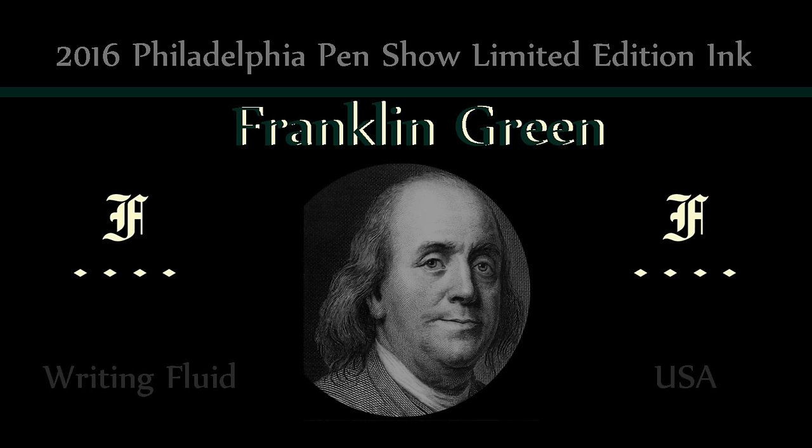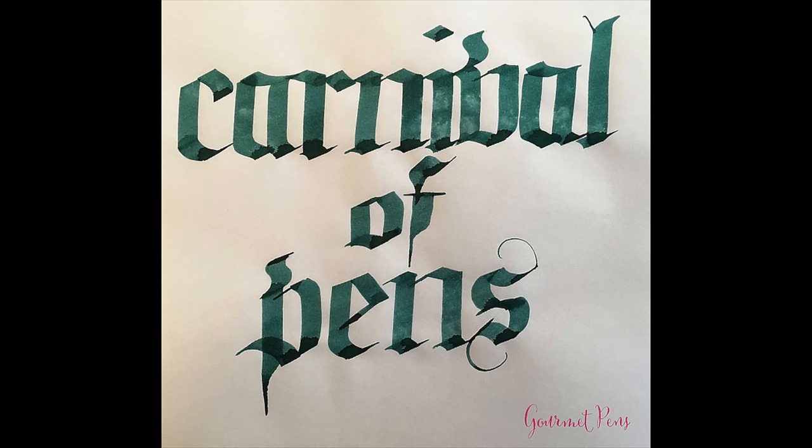Introducing Franklin Green — only 100 bottles have been made for the show, so don't hesitate to buy it if you want it. They are also introducing a variety of acrylic pens for the show, so make sure you stop by and see those special colors.